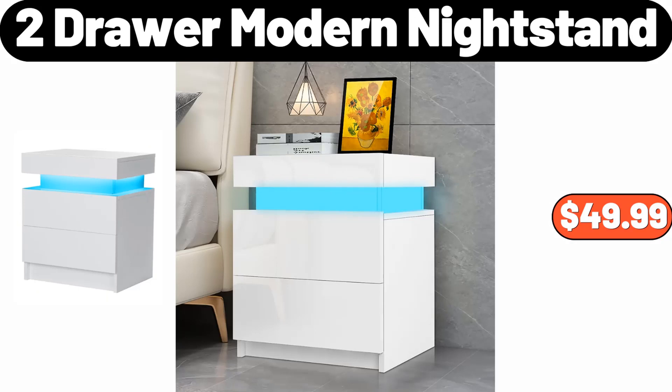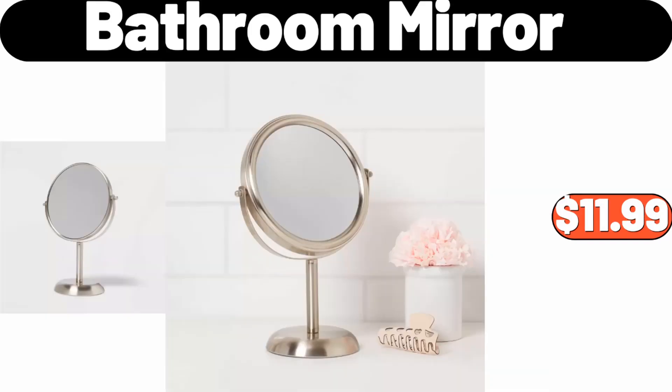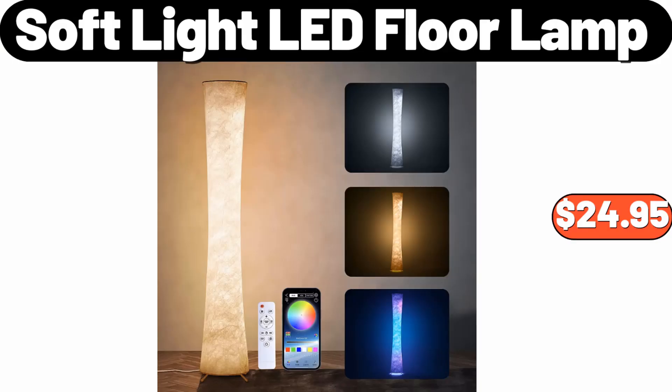Two-Drawer Modern Nightstand, $49.99. Ponzi Tufted Ottoman, $58.99. Bathroom Mirror, $11.99. Metal Rack Set, $3.99.